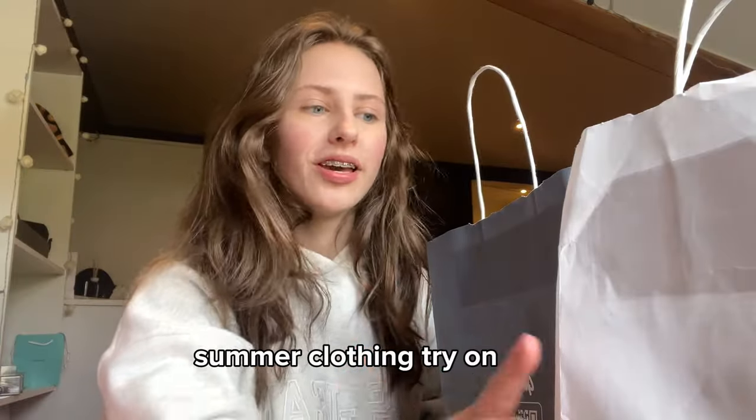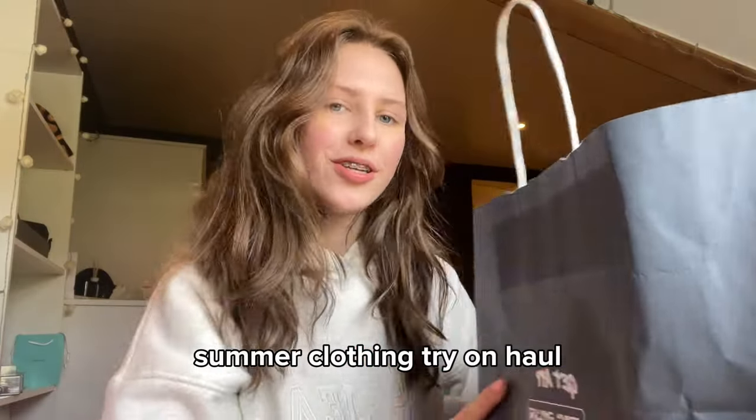I went to London the other day shopping and I bought a bunch of stuff, so I'm gonna show you. I've also been doing some summer shopping online, so I'm gonna include it all in this haul.